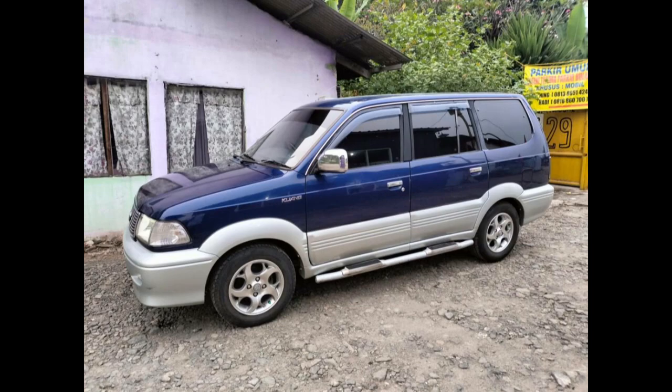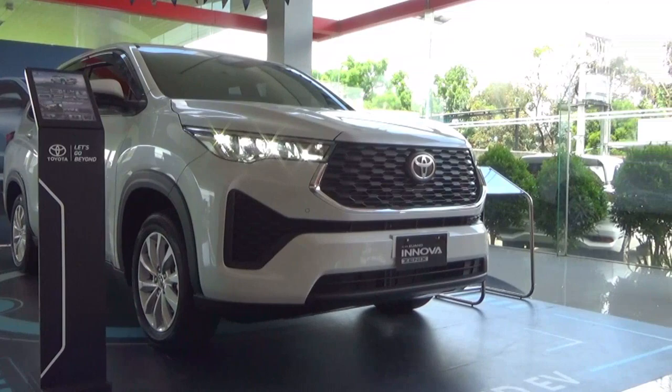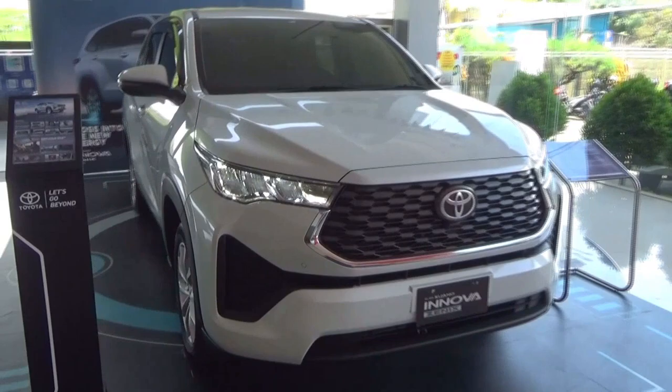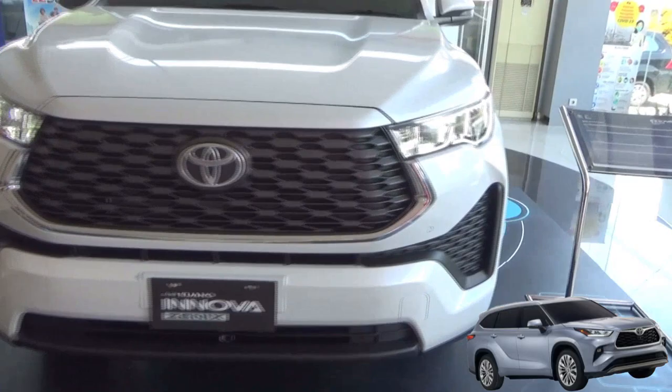After almost 18 years of production, when Toyota sold the Kijang wagon it was replaced by the Innova in 2004, which spanned three generations. However, Indonesia retained the Kijang name for the Innova. The Innova is a mid-sized MPV — multi-purpose vehicle — but the 3rd generation was designed to look like a unibody medium SUV, similar to the Highlander SUV.